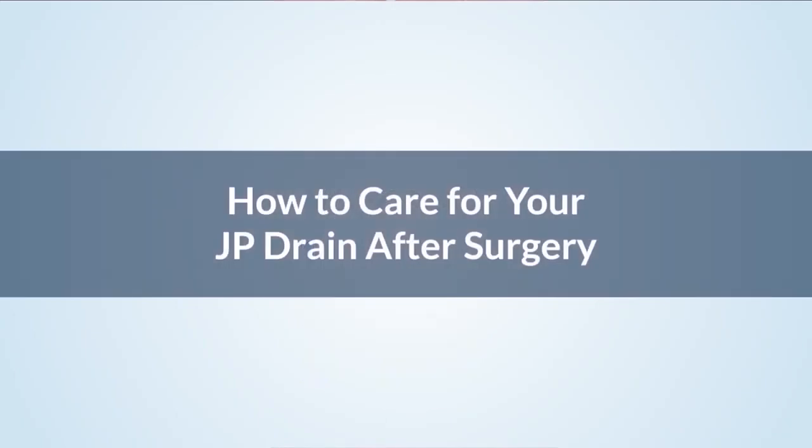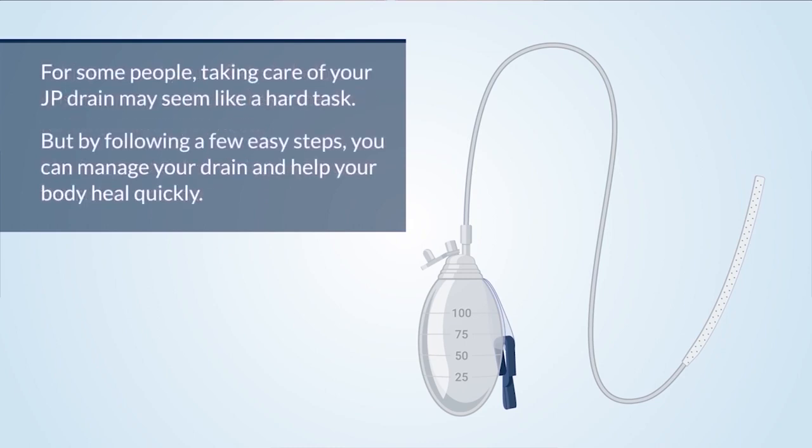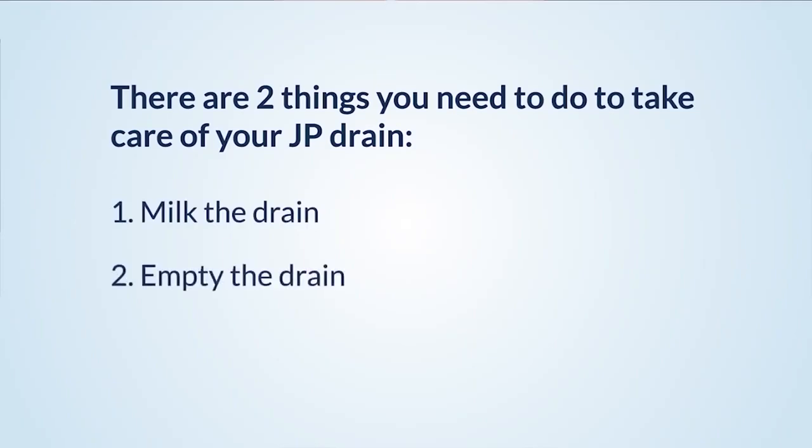How to care for your JP drain after surgery. Taking care of your drain ensures you don't have it longer than necessary — the longer the drain is in, the greater the risk of infection. By following a few easy steps, you can manage your drain and help your body heal quickly. There are two things you need to do: one, milk the drain; and two, empty the drain.